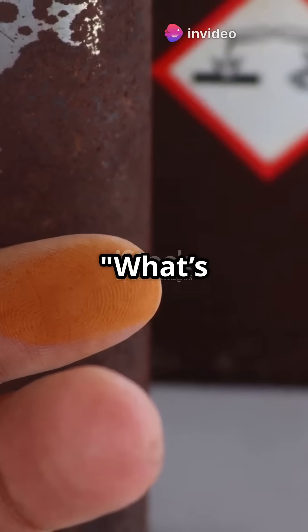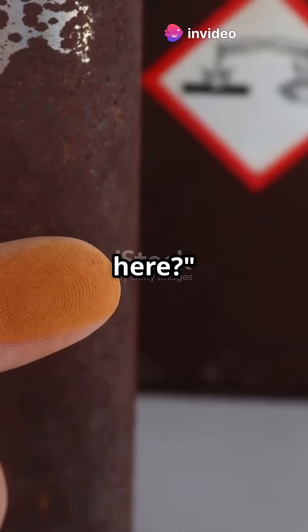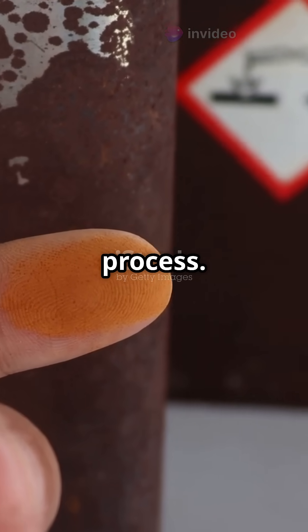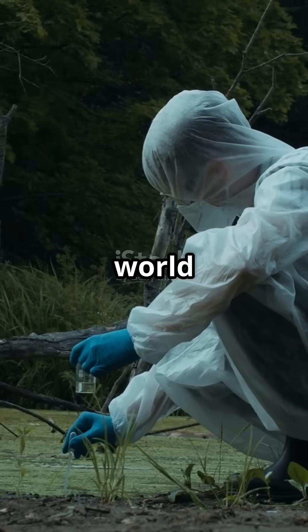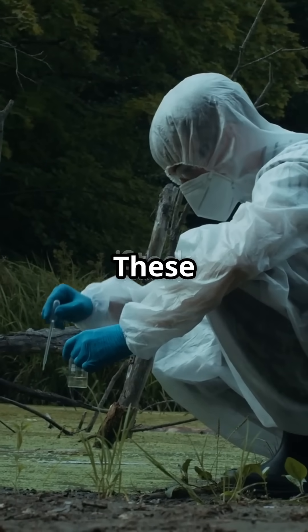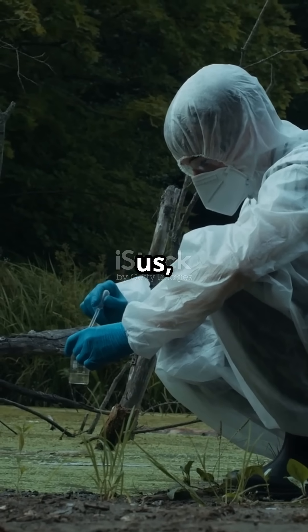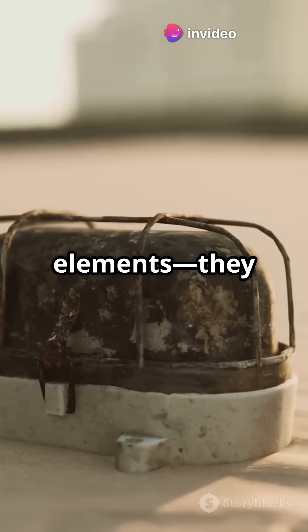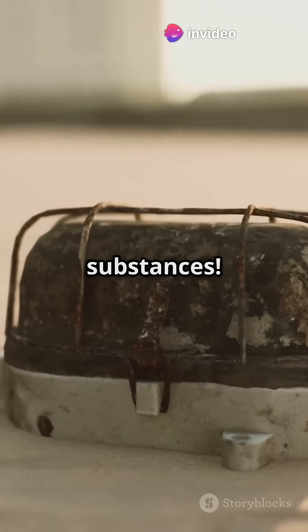Ever seen a rusty nail and thought, what's going on here? Rust is more than just an eyesore — it's a fascinating chemical process. Time to dive into the world of metal reactions. These reactions are happening all around us, often unnoticed. Metals are like the social butterflies of the elements; they love to react with other substances.